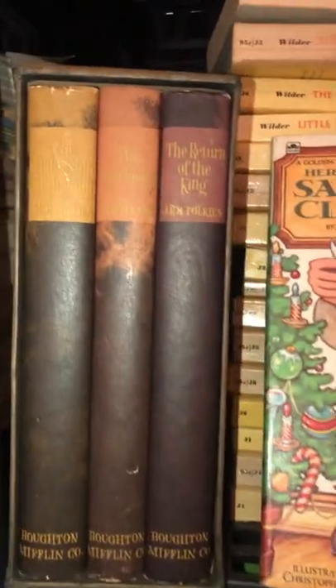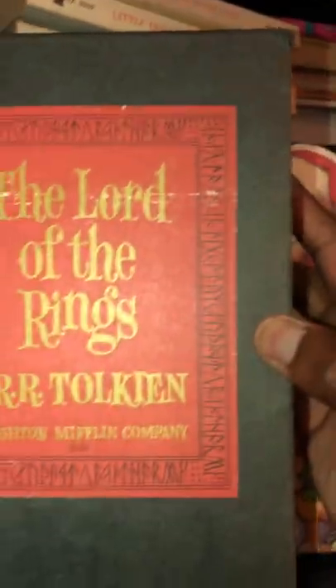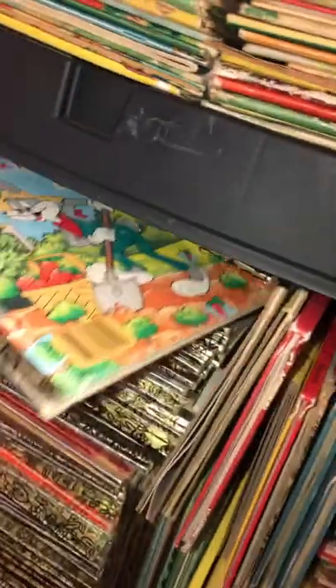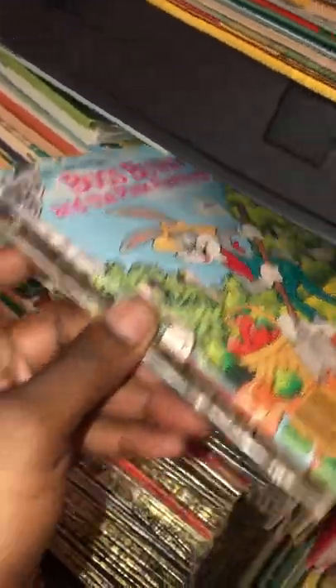Tons of books, more books, board games behind here, toys, Christmas theme books. The original J.R.R. Tolkien — Lord of the Rings, the original. Those Little Golden Books — yeah, big stack sets. Stuff for kids to learn.